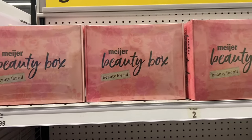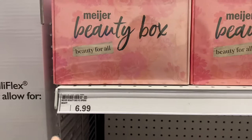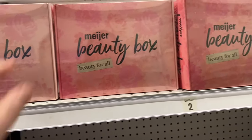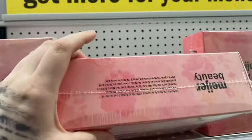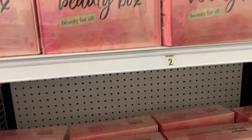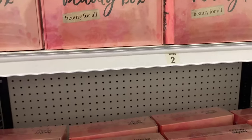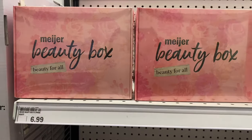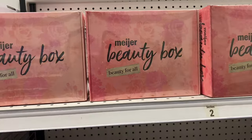I see that Meijer came out with a beauty box and it's $7, but it doesn't say what's in it. The only wording on it is like 'enjoy this box' blah blah blah. I'm really curious what's in there because I'm a nosy person and I like to know things, but if y'all buy it let me know what's in it.